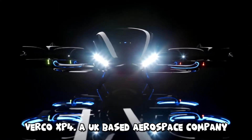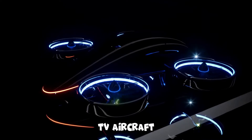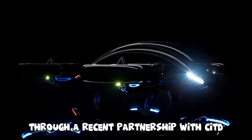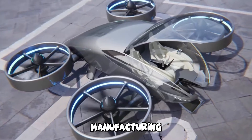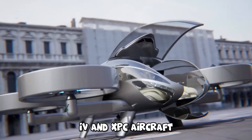Verco XP4. A UK-based aerospace company is advancing electric aviation with its Neocraft EV aircraft, focusing on a unique electric vertical takeoff and landing platform. Through a recent partnership with CITD, a prominent Spanish firm in aerospace design and manufacturing, CITD becomes Verco's exclusive design and engineering partner for the XP4 and XPC aircraft.